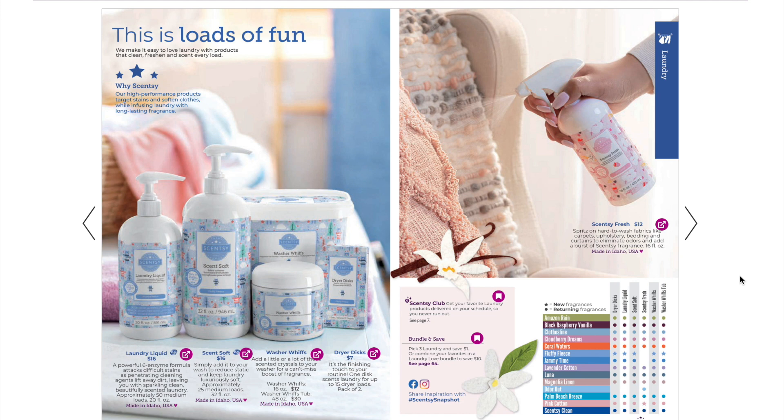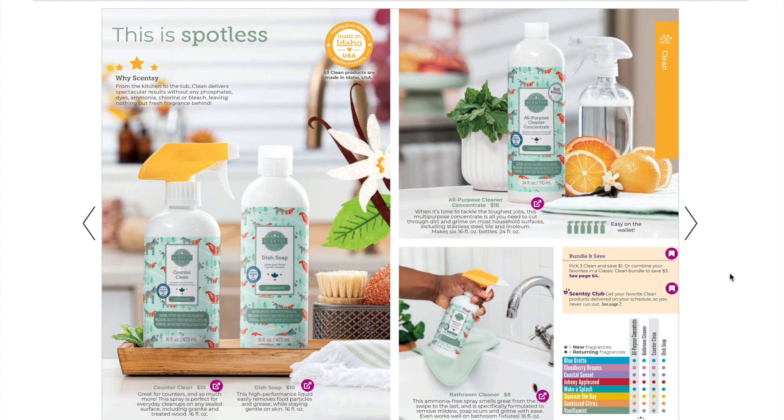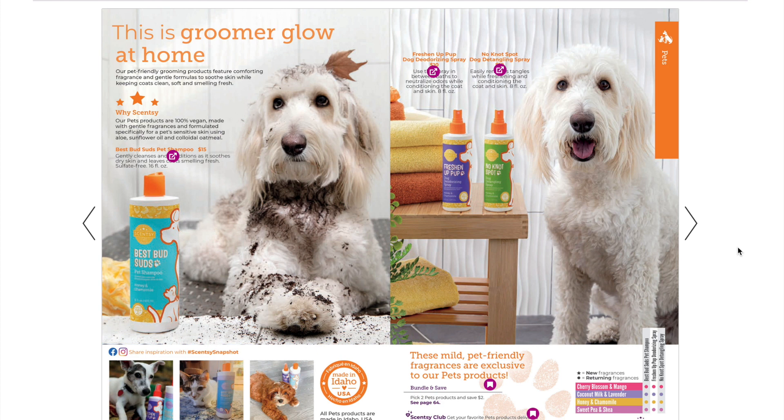Fluffy Fleece is back in the laundry line! I sampled it for a few weeks with my new consultant kit in July and it is my favorite. It was surprisingly strong and long-lasting on clothes — my husband could smell it at his machine shop job. I wish it were available in the Scentsy Fresh, but we did get a new Fresh in Pink Cotton, which is now available in the fabric spray. The new clean scent for Fall Winter is Vanilla Mint, available in the counter clean, dish soap, bathroom cleaner, and all-purpose concentrate.